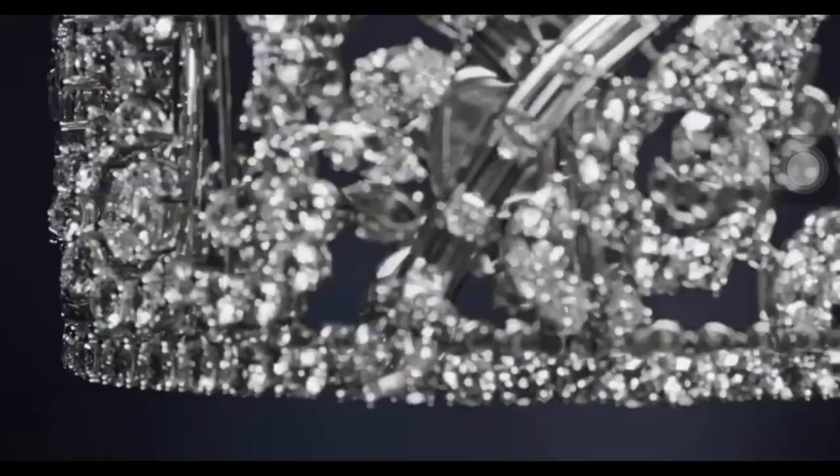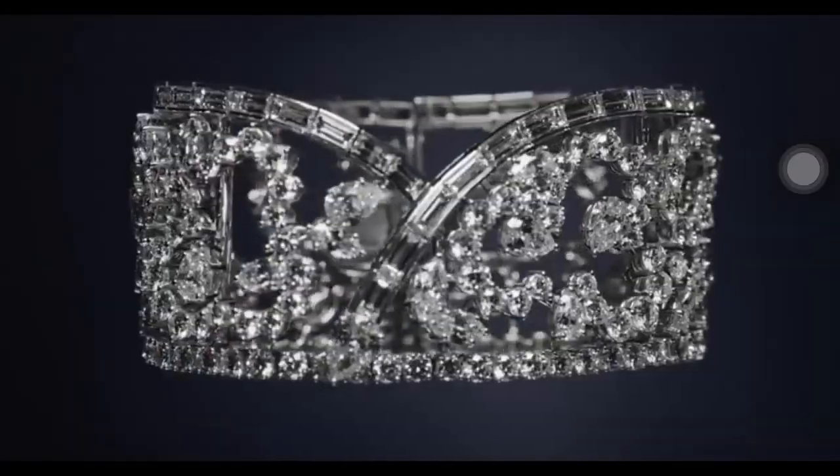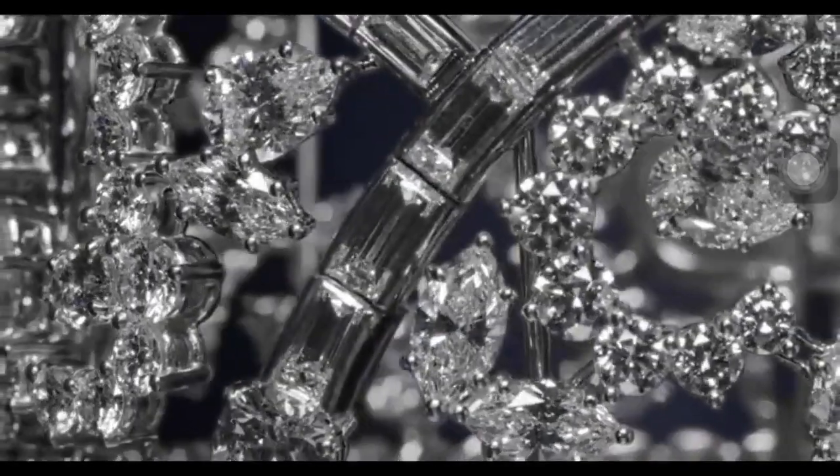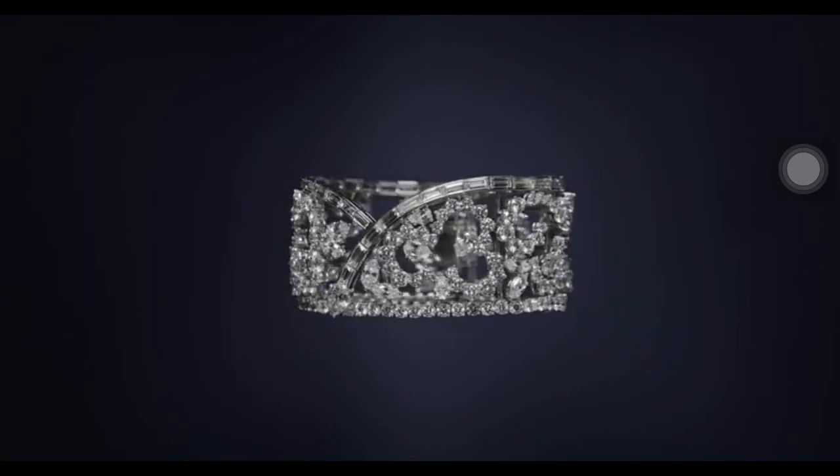Part of Harry Winston's ultimate adornments collection, the Diamond Kapow bracelet was created using 202 baguette, marquise, pear-shaped, and round brilliant diamonds weighing a total of 51.6 carats.